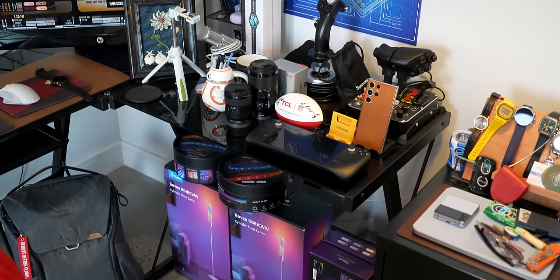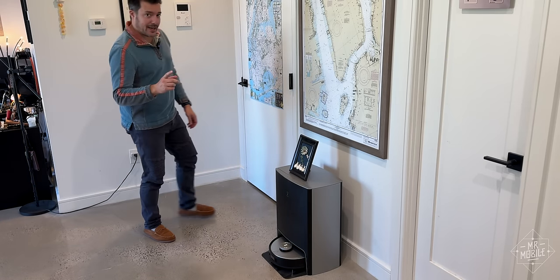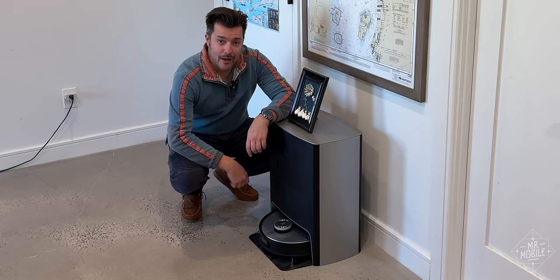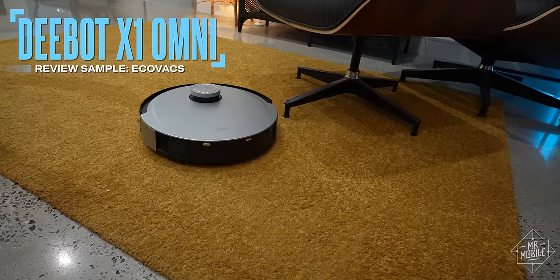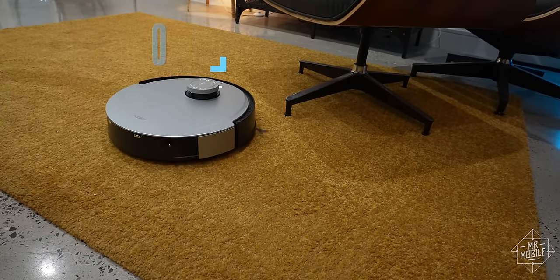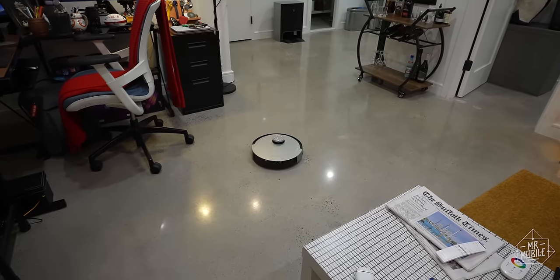I've been moved into my new Brooklyn apartment for about a year now, which means about a year ago I wanted to make a Mr. Mobile video about all the smart tech that keeps me connected at home — like these Govee smart lights I haven't gotten around to installing yet. But one of the first things I did do is pick up a robot vacuum. Disclosure: I didn't pay for the D-Bot X1 Omni because my friend at Ecovacs sent me a sample, probably because he knew I wouldn't be able to fight the urge to post about it. Well played, sir.